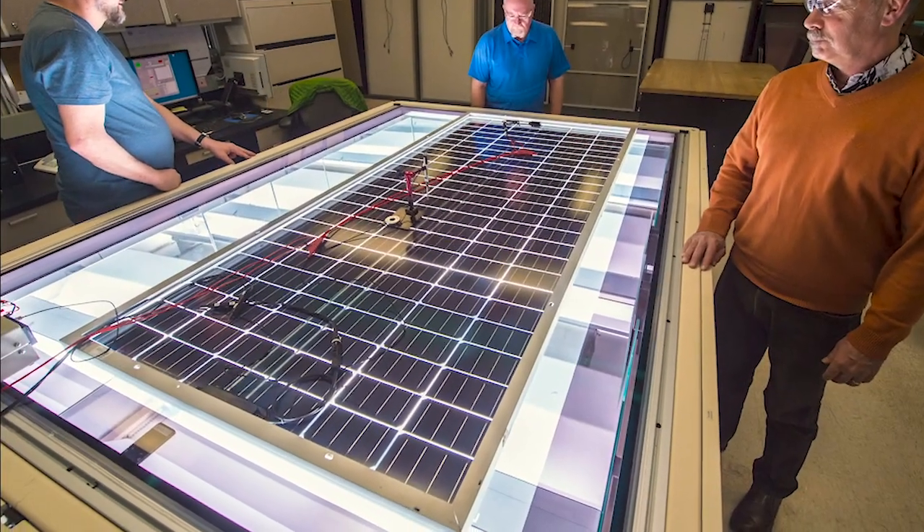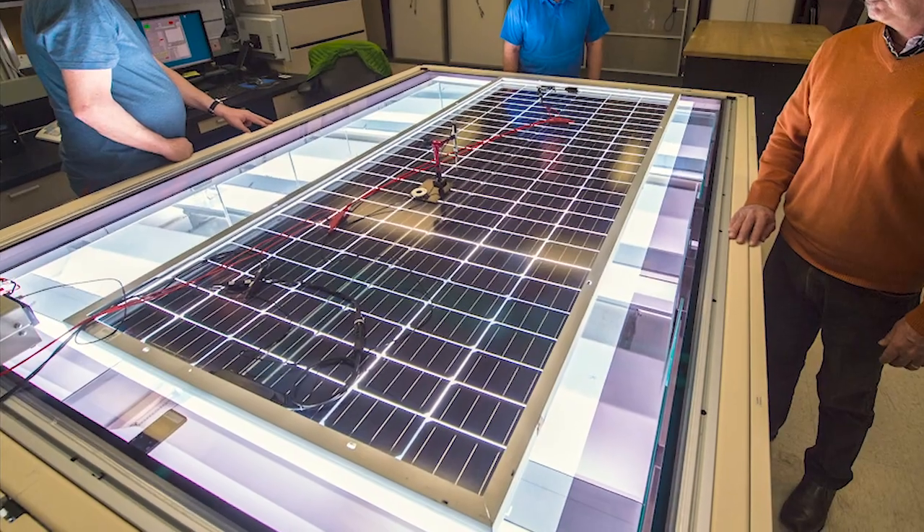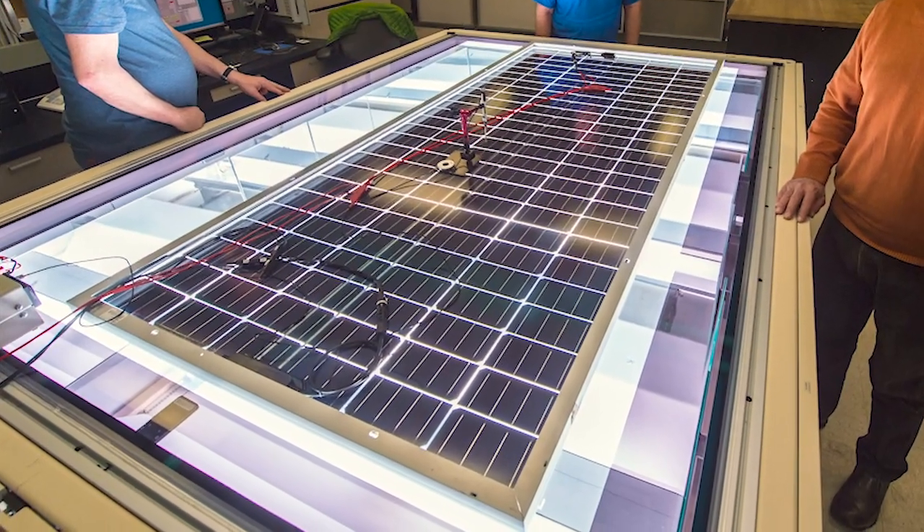Bifacial solar modules offer many advantages over traditional solar panels. Power can be produced from both sides of a bifacial module, increasing the total energy generation. They're often more durable too, because both sides are UV resistant. Potential induced degradation, or PID, concerns are reduced when the bifacial module is frameless.